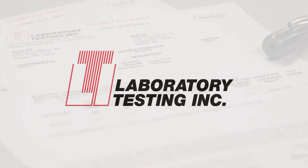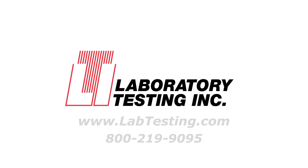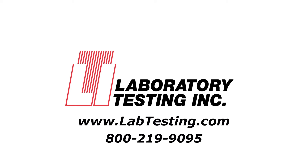As your testing partner, LTI is here for your routine testing or when problems arise. Visit our website to learn more about our services and to contact us.